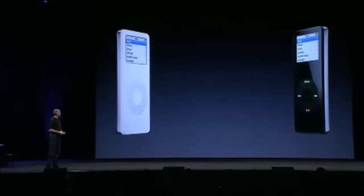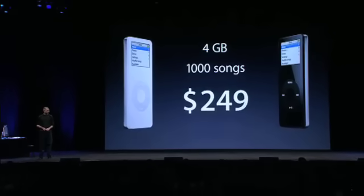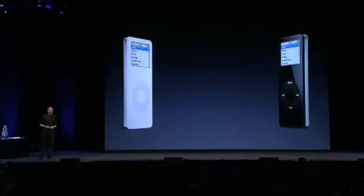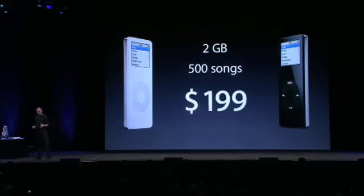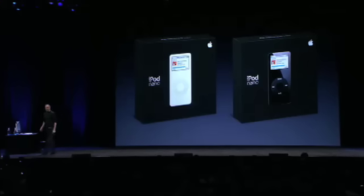iPod Nano. The first model: four gigabytes of storage, holds 1,000 songs, priced at $249 — the same price that we launched the iPod Mini at last year. Second model: two gigabytes, holds 500 songs for just $199. These are amazing, amazing prices for these features. And they are shipping today. We are shipping units as we sit here right now. They will be in stores in many parts of the world by this weekend — as early as tomorrow afternoon or Friday.